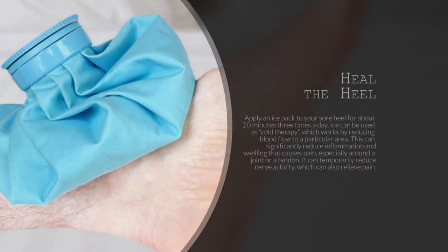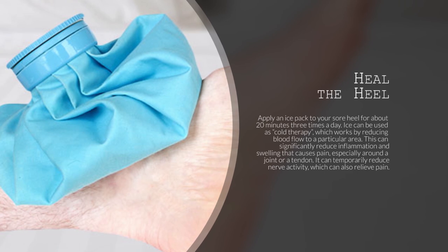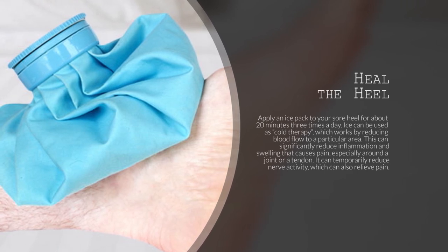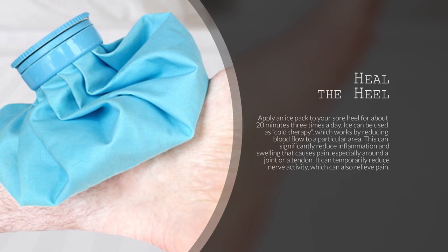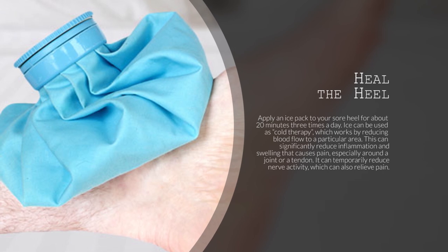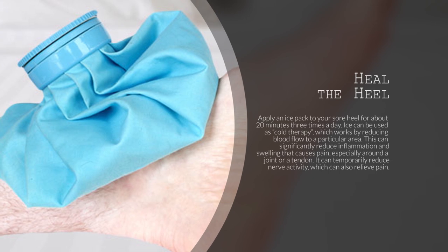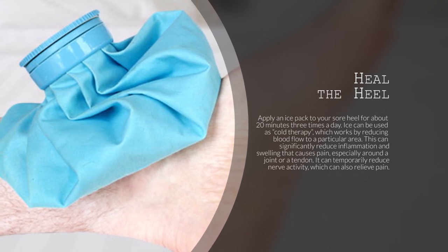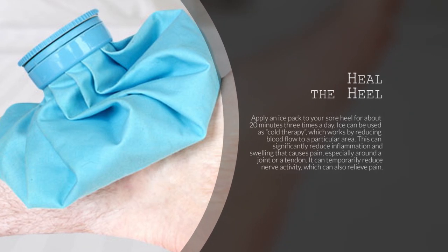6. Heel the Heel. Apply an ice pack to your sore heel for about 20 minutes three times a day. Ice can be used as cold therapy, which works by reducing blood flow to a particular area. This can significantly reduce inflammation and swelling that causes pain, especially around a joint or a tendon. It can also temporarily reduce nerve activity, which can relieve pain.